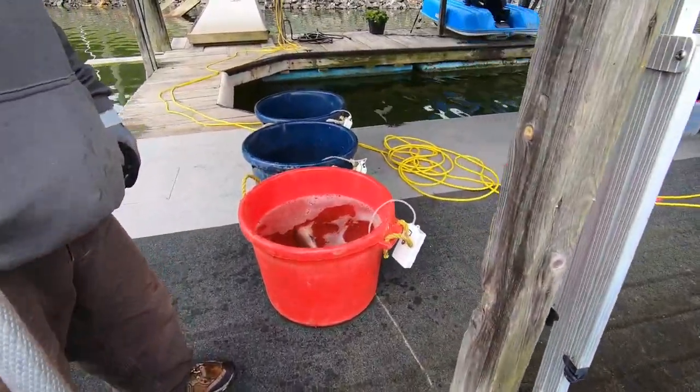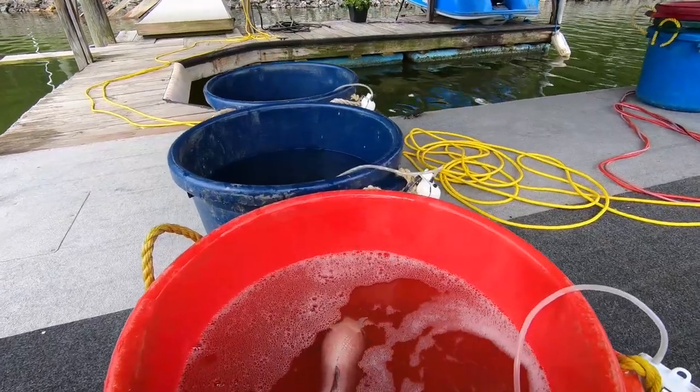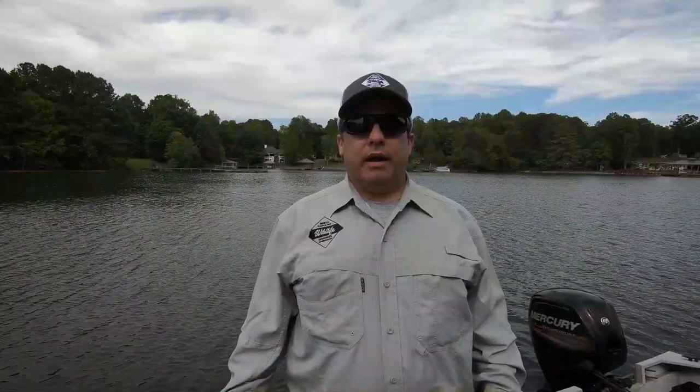The first project that we ran, which is just about to wrap up, was what's called an exploitation study, which is looking at how many fish are harvested that we actually stocked. Many anglers are familiar with the orange tag that we've had put in fish out in the lake. If you caught an orange tag fish, you were able to get a reward for that.